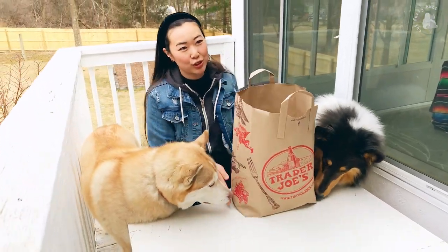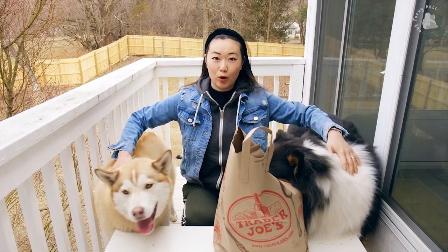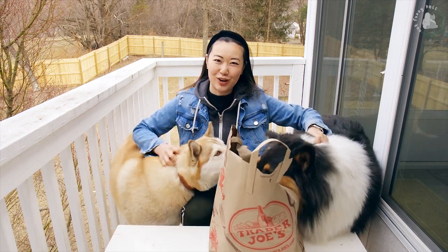This video is not sponsored by Trader Joe's. In fact, I don't think they do any sort of advertising. We're gonna open up the boxes and see what our dogs think of the Trader Joe's dog treats.